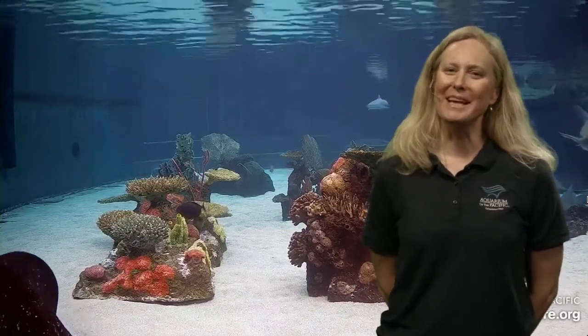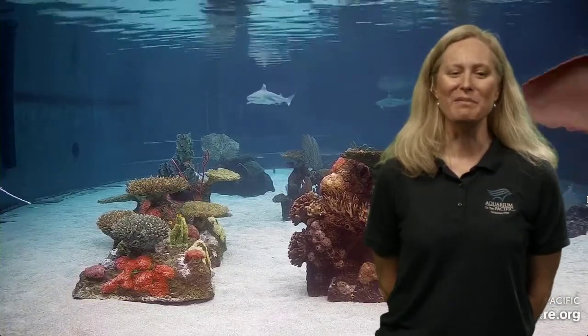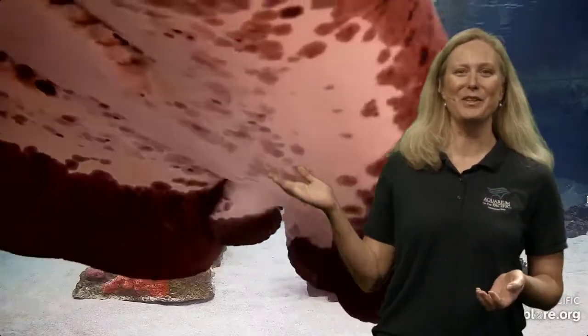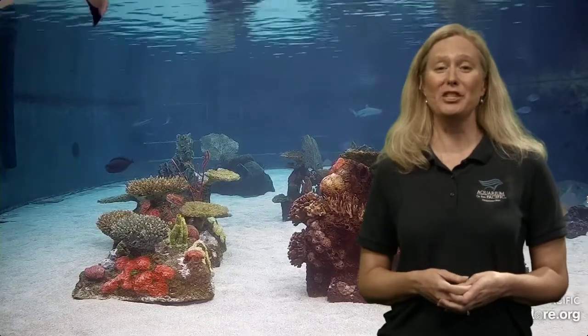Good afternoon, everyone, and welcome to another edition of Aquarium Online Academy. My name is Amanda, and I'm coming to you live from the Aquarium of the Pacific in Long Beach, California. I'm in a studio with Alicia behind the camera, and Stacy and Talia at the computers helping to answer your text questions. This is our special Ask a Scientist opportunity to focus on sharks.